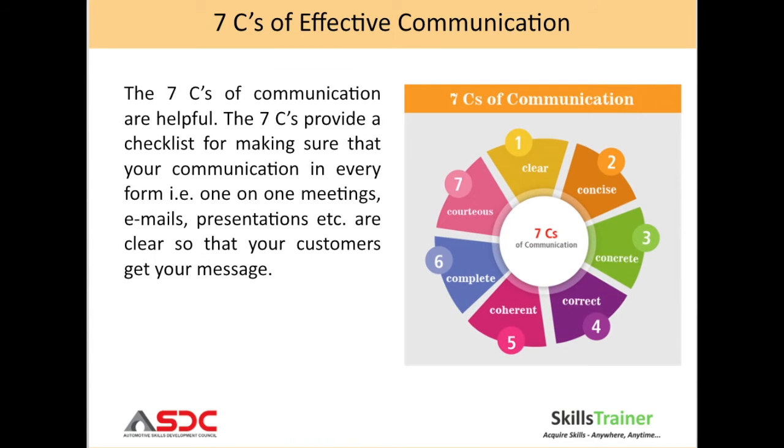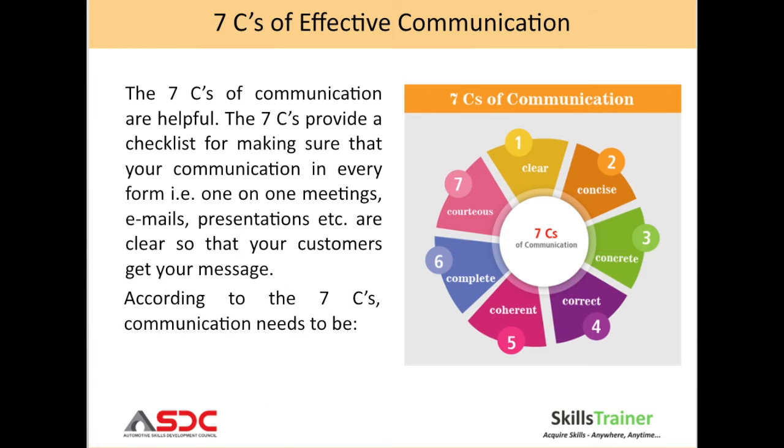Let us now look at the seven C's framework of effective communication. The seven C's of communication are helpful — they provide a checklist for making sure that your communication in every form, that is one-on-one meetings, emails, presentations, etc., are clear to your customers and they get the message. Let us look at the seven C's one by one.